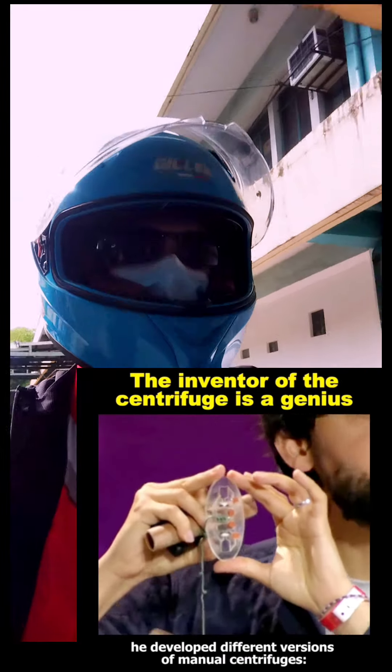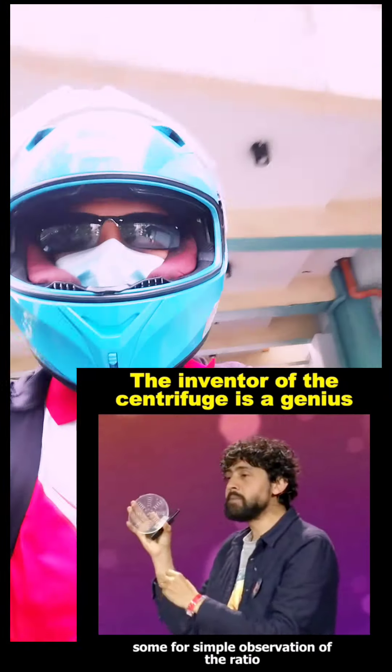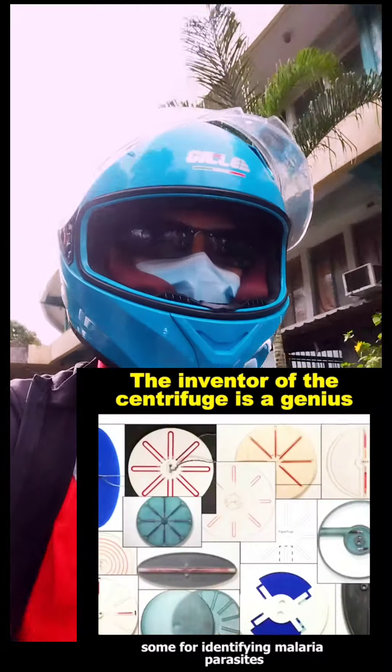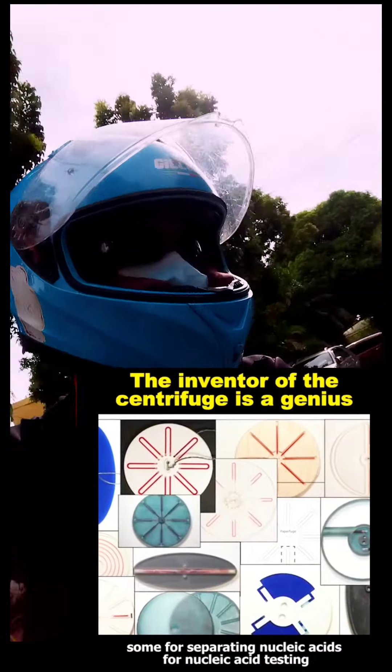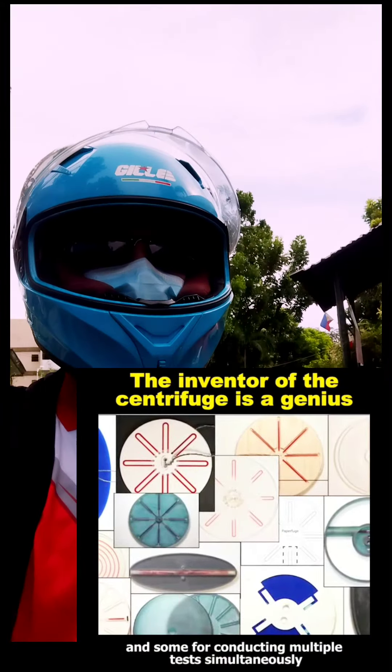Therefore, he developed different versions of manual centrifuges: some for simple observation of the ratio of blood cells and plasma, some for identifying malaria parasites, some for separating nucleic acids for nucleic acid testing, and some for conducting multiple tests simultaneously.